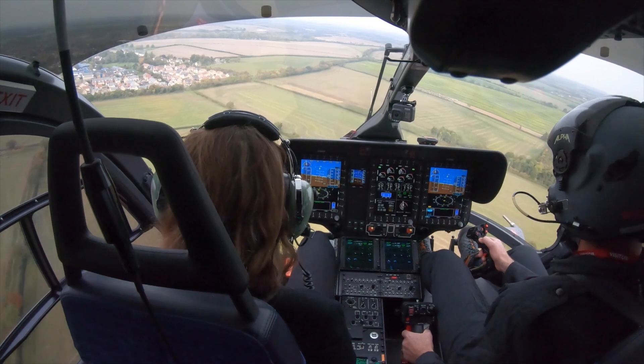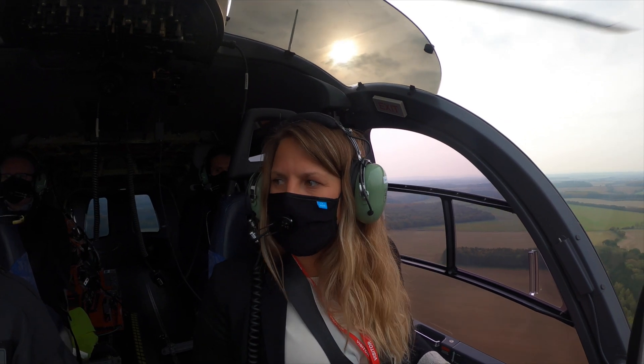Here we are already at 100 knots. We flew the aircraft close to 140 knots with very little vibration. Reduced vibration means less fatigue for the pilots, and less fatigue for the doctors and paramedics who are operating in the back.